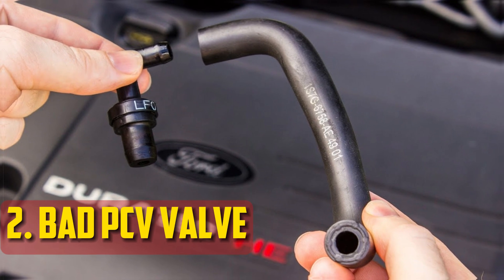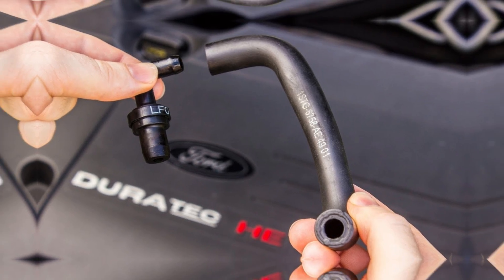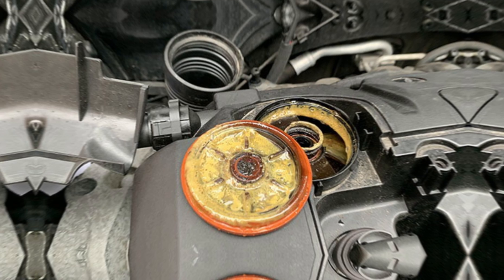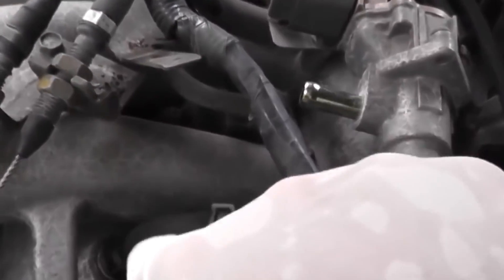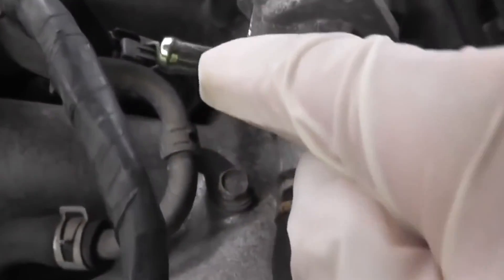Bad PCV Valve: Those exhaust gases can burn a second time inside the combustion chamber thanks to the positive crankcase ventilation system. However, this component may also clog or malfunction. Oil blowback happens when this takes place — oil burns as it is drawn into the combustion chamber. As a result, blue smoke may also be seen emerging from your car's exhaust.